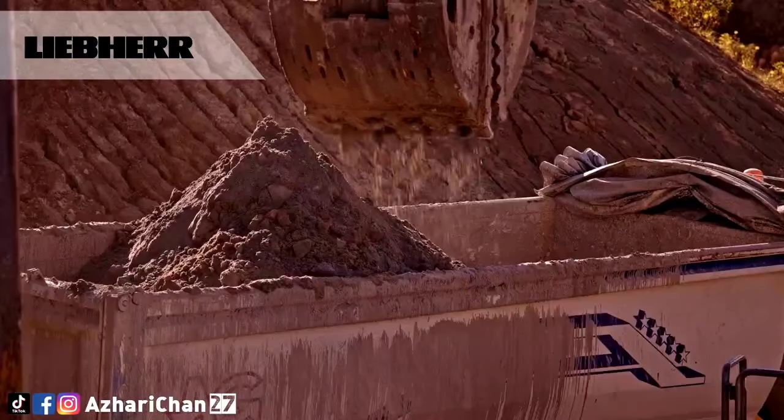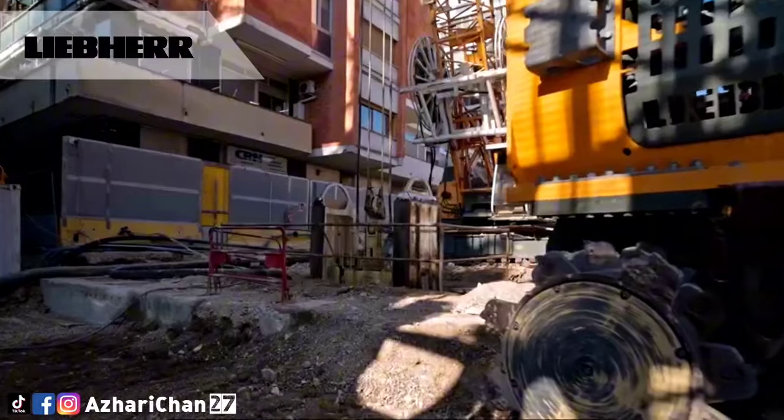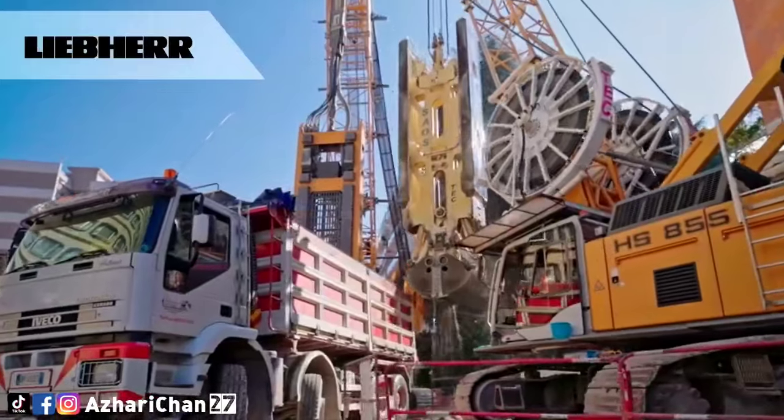The upper carriage is fitted with railings, walkways and pedestals, ensuring safety on the jobsite. The newly developed V8 diesel engine delivers reduced fuel consumption and less noise emissions.